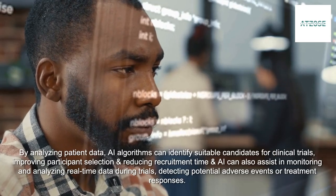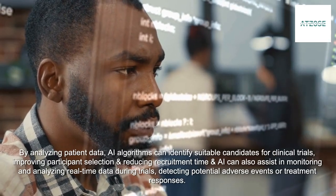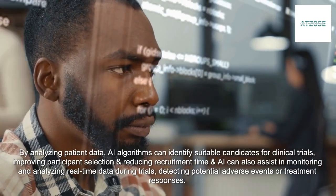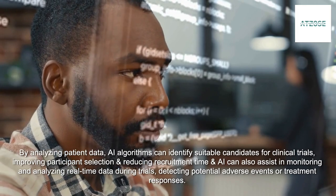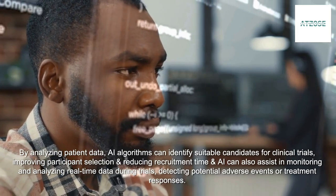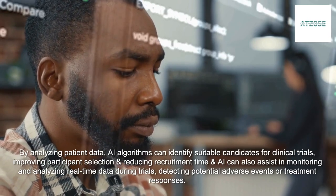By analyzing patient data, AI algorithms can identify suitable candidates for clinical trials, improving participant selection and reducing recruitment time. AI can also assist in monitoring and analyzing real-time data during trials, detecting potential adverse events or treatment responses.